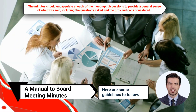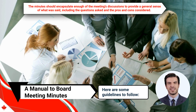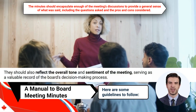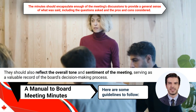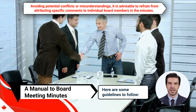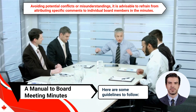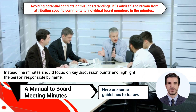Next, the minutes should encapsulate enough of the meeting's discussions to provide a general sense of what was said, including the questions asked and the pros and cons considered. They should also reflect the overall tone and sentiment of the meeting, serving as a valuable record of the board's decision-making process. Seventh, to avoid potential conflicts or misunderstandings, it is advisable to refrain from attributing specific comments to individual board members in the minutes. Instead, the minutes should focus on key discussion points and highlight the person responsible by name.